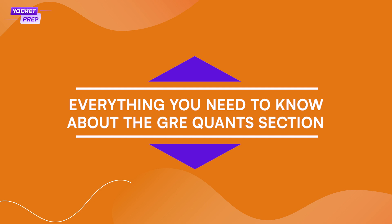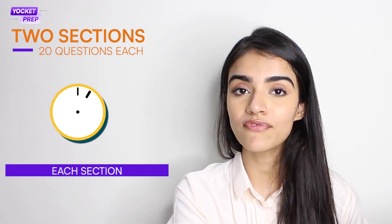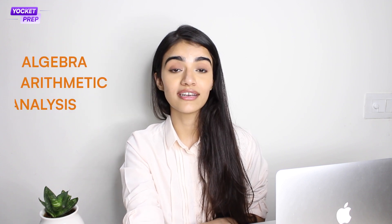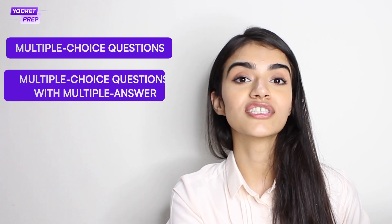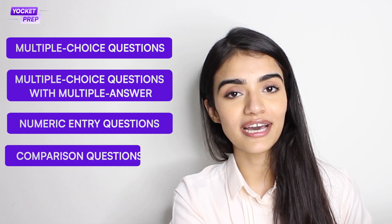So how to make that feat possible? Let's take it step by step and understand what the GRE Quants section is all about. GRE Quants will primarily test your problem solving and analytical skills. There will be two sections in the exam with 20 questions each, and you will have about half an hour to solve each section. Questions are asked from concepts most of us studied in school: algebra, arithmetic, data analysis, and geometry. Quant questions are asked in four formats: multiple choice questions, multiple choice questions with multiple answers, numeric entry questions, and comparison questions.